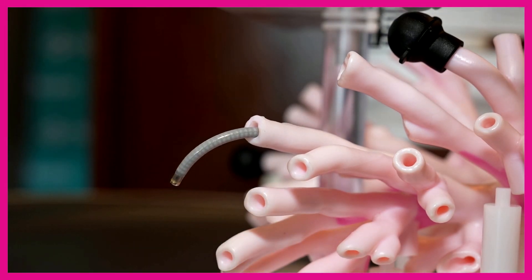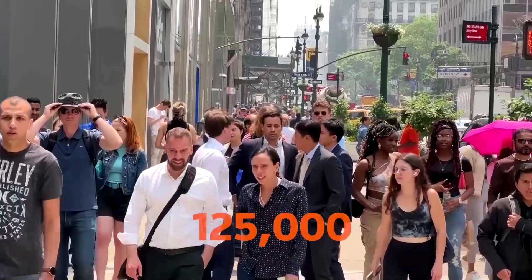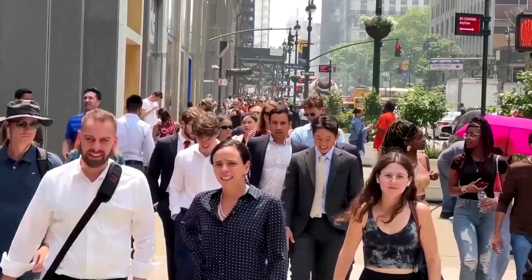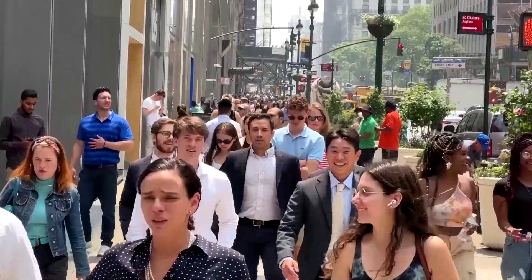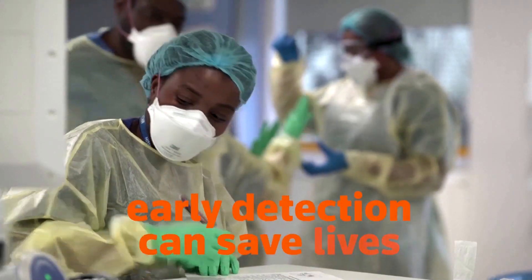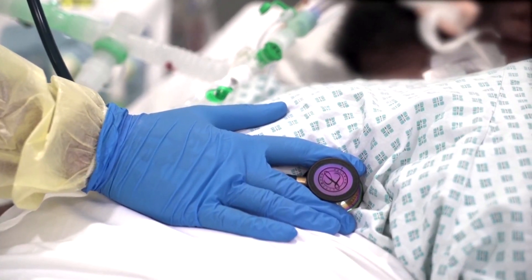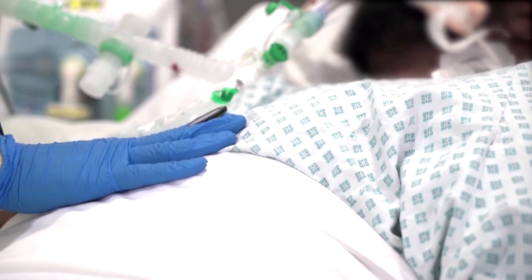Doctors hope this robot can help produce safer and more accurate lung cancer diagnoses. With 125,000 people in the U.S. dying each year of lung cancer, according to the National Cancer Institute, doctors agree that early detection can save lives. But when a patient's screening detects troubling signs such as nodules, a biopsy may be needed.